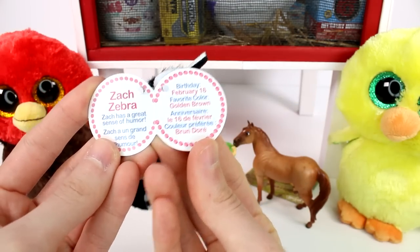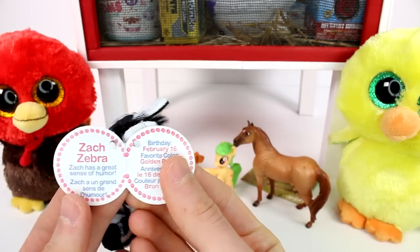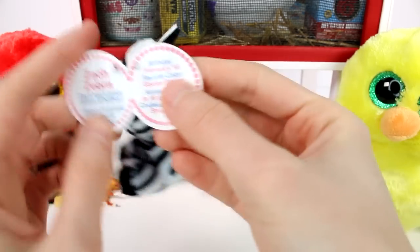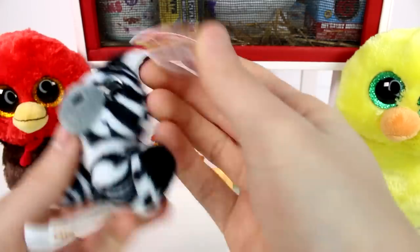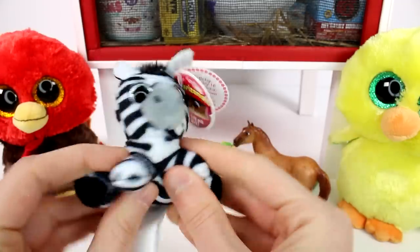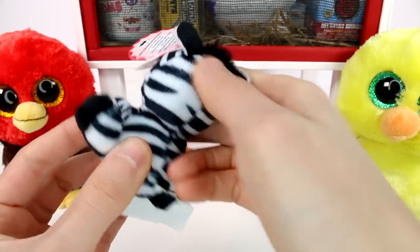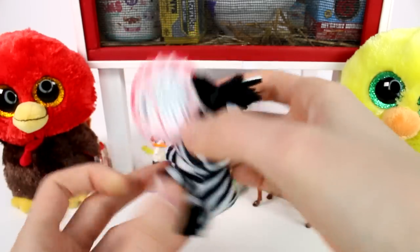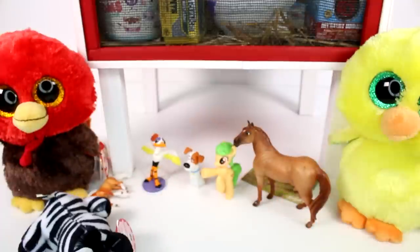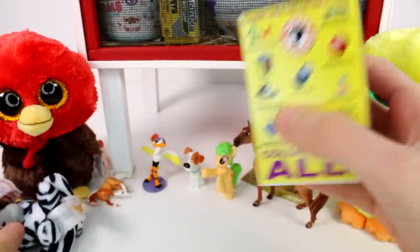Zach Zebra — Zach has a great sense of humor. Birthday of February 16th. Wait, what day is it? Did we miss it? We missed it, didn't we? Yeah, we missed it by not too much. Favorite color? Golden brown. Really? Favorite color is golden brown? I thought it would be black and white. That's so cute. Look at the little stripey stripes. It's such a nice quality — you can see that it's actually printed on the fabric, so it's not like just a sticker. Zach just kind of face planted there on the ground — he's just going to take a nap.